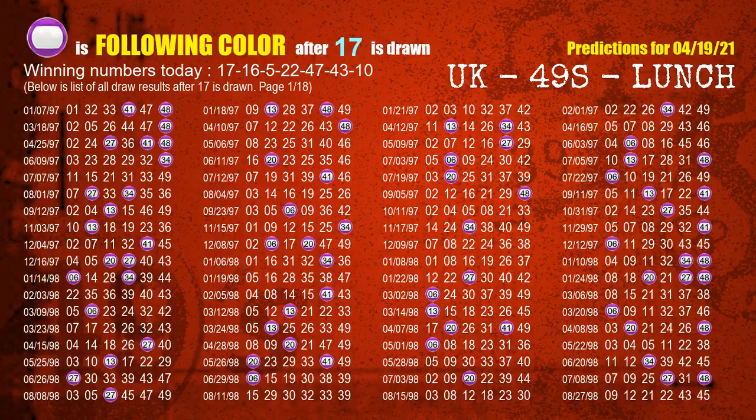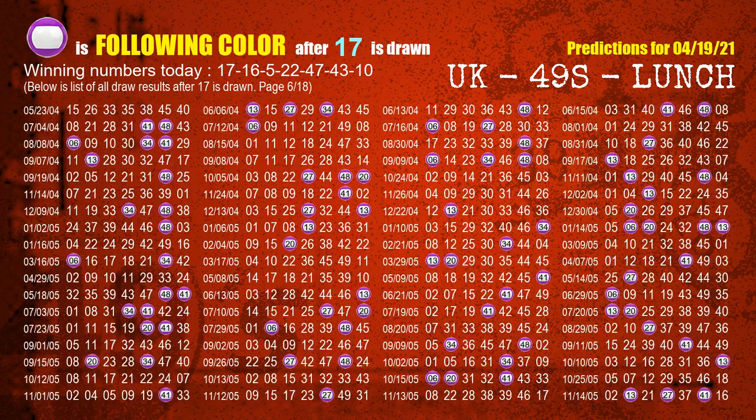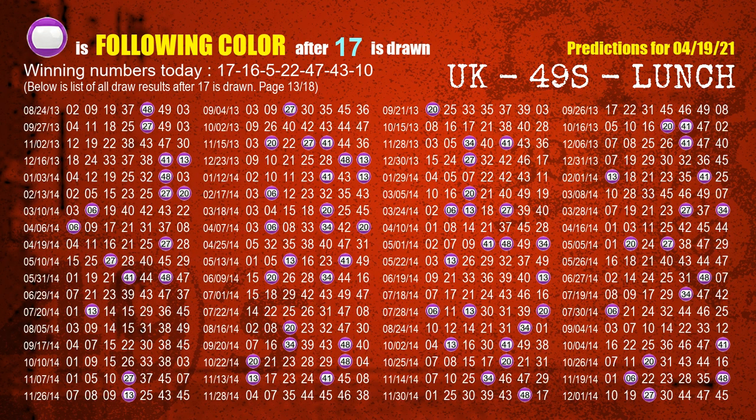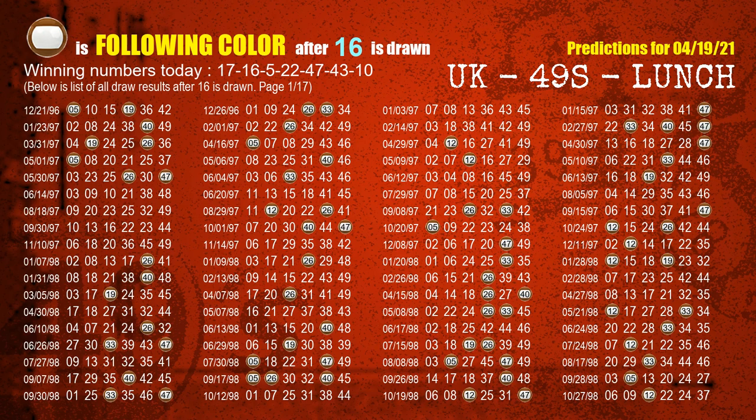Besides following ones, we need more clues for winning numbers of the next draw, so we will find out the most drawn ball color through today's result. Following ball colors refer to the color of those numbers being picked on the next draw after this one. The first winning number is 17 — the most frequently following color is purple when 17 is the winning number in the last draw. The second winning number is 16 — the most frequently following color is brown when 16 is the winning number in the last draw.